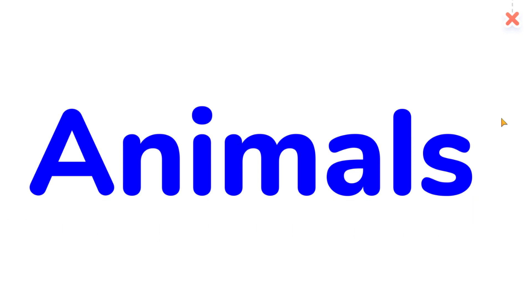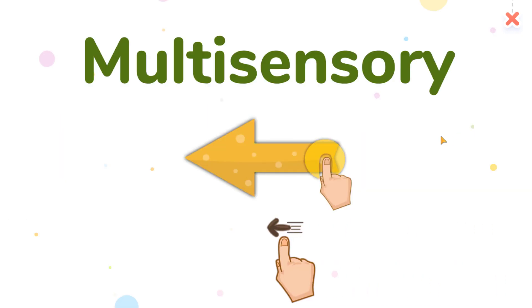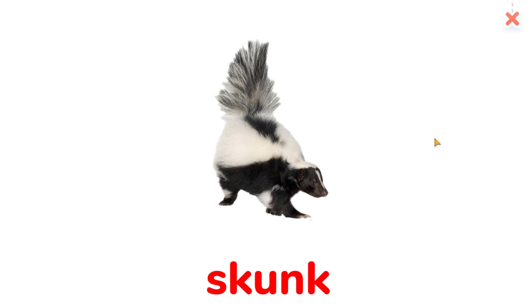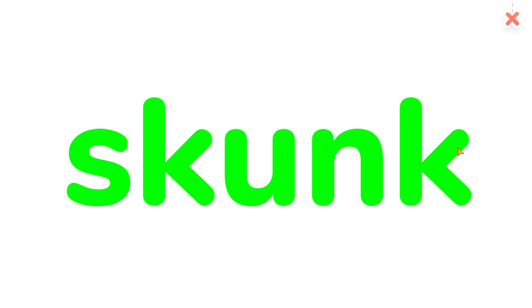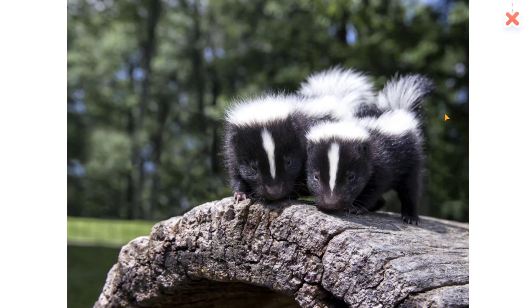Animals. Skunk. Skunk. The baby skunks are so cute.